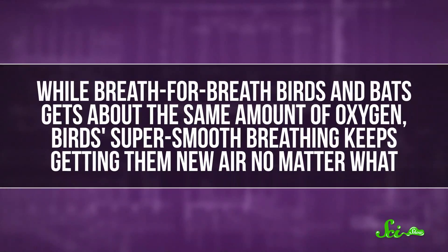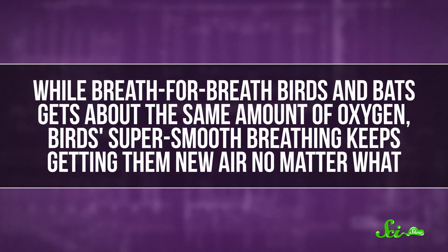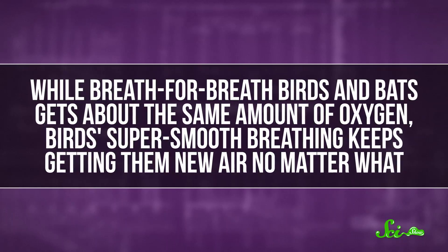Still, it helps birds dominate the air now. Sure, there are flying mammals — namely bats. But on the whole, they can't fly as high or as far as birds. While breath-for-breath birds and bats get about the same amount of oxygen, birds' super-smooth breathing keeps getting them new air no matter what. That makes them much better at flying in low-oxygen environments, like at really high altitudes where bats would suffocate. So even if unidirectional breathing didn't evolve for or because of flight, it sure helps birds excel at it.